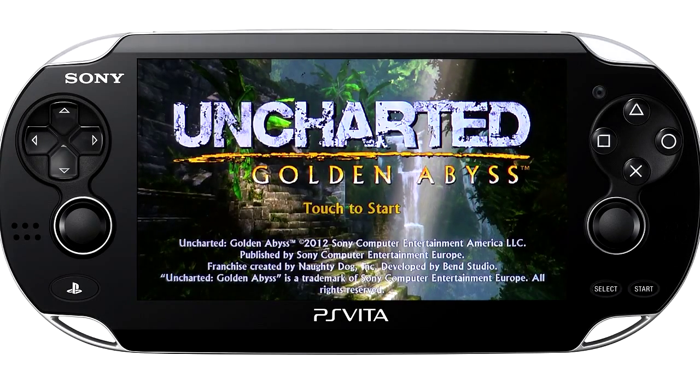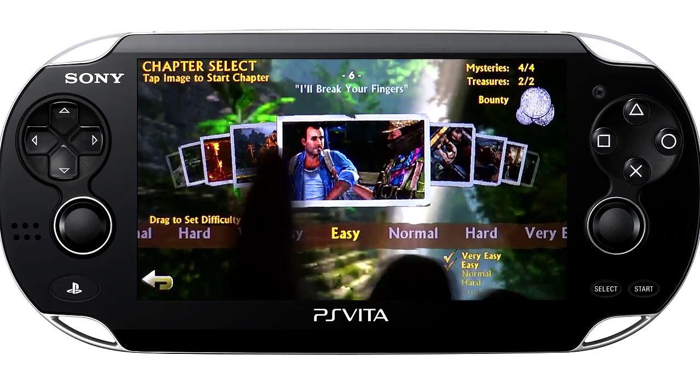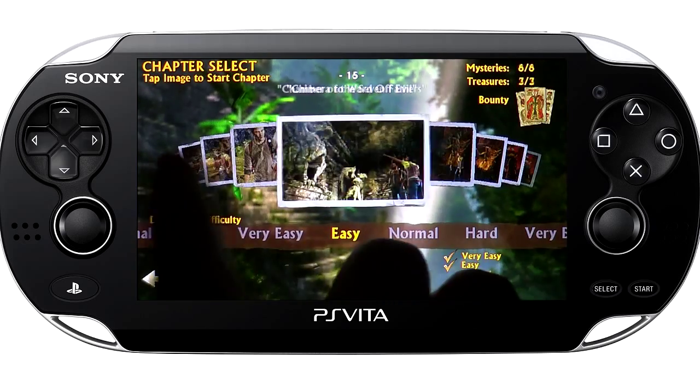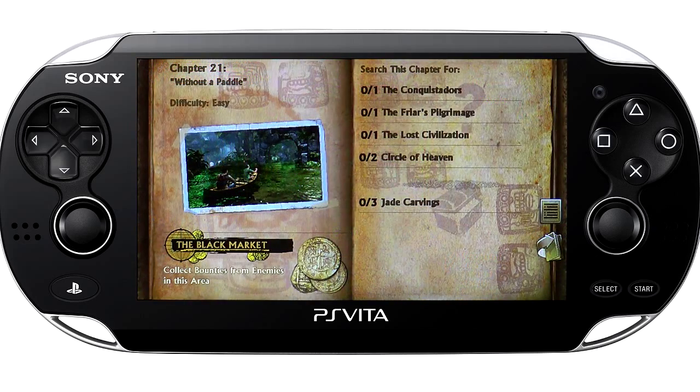Hello, and welcome to my Uncharted Golden Abyss treasure and mystery guide. I'm Nir Rivers, and in this video we'll be finding all the treasures in Chapter 21: Without a Paddle. There are five mystery pieces and three treasures to find in this chapter, as well as random bounties.